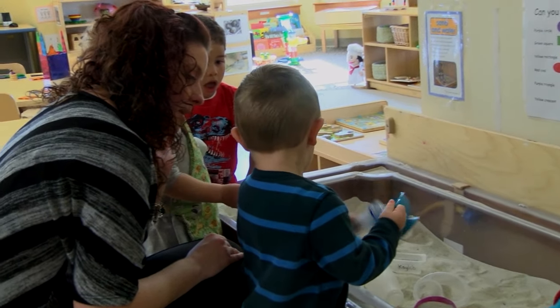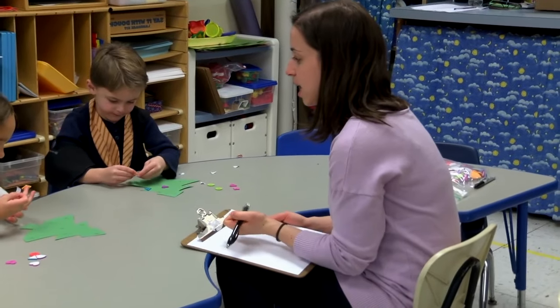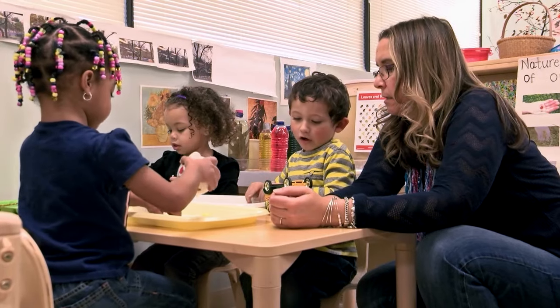Documentation is really important for early childhood teachers. It opens a window into what children are actually doing, thinking, learning. It's a way of listening to the child. Documentation moves you from what I'm doing as a teacher to what is happening with this child.